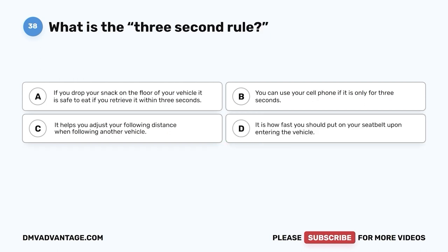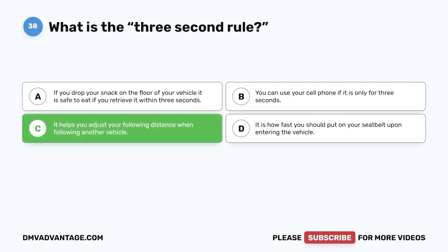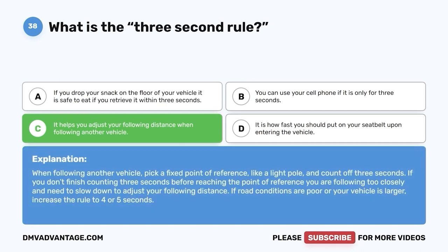Question thirty-eight. What is the three-second rule? A. If you drop your snack on the floor, it is safe to eat if you retrieve it within three seconds. B. You can use your cell phone if it is only for three seconds. C. It helps you adjust your following distance when following another vehicle. D. It is how fast you should put on your seatbelt upon entering the vehicle. The correct answer is C. When following another vehicle, pick a fixed point of reference like a light pole and count off three seconds. If you don't finish counting before reaching that point, you are following too closely and need to slow down. If road conditions are poor or your vehicle is larger, increase the rule to four or five seconds.